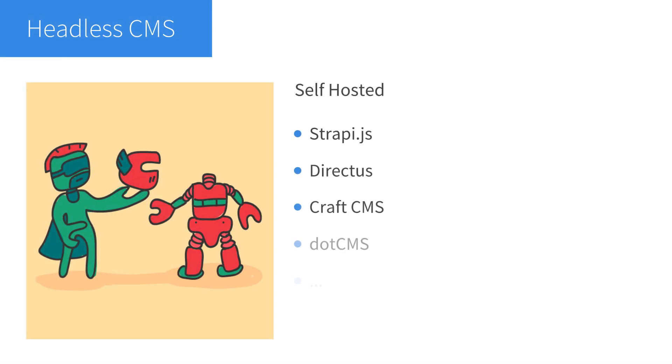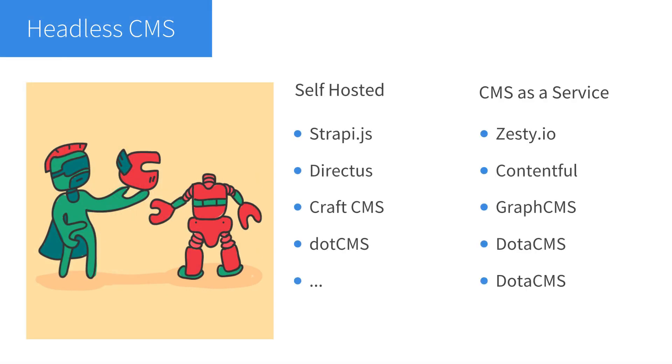Are there content management systems that are headless by default? Yes, absolutely, and they are becoming a thing nowadays. Neither WordPress nor Drupal were built with the purpose of being headless, so you may be better off with an open source option. If you need a self-hosted headless CMS, you can use Strapi.js, Directus, CraftCMS, or Ghost CMS. If you are looking for a headless CMS as a service, you can use Zesty.io, Contentful, GraphCMS, DotCMS, or Storyblok. Or you can just Google it — there are a ton of good reviews out there.